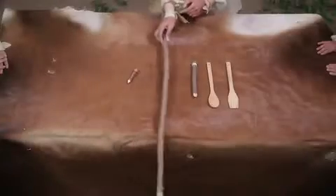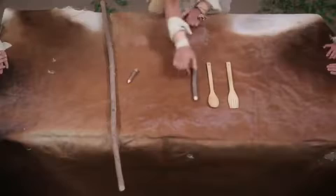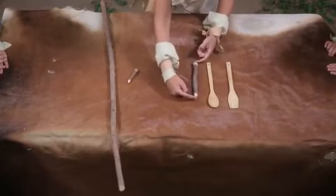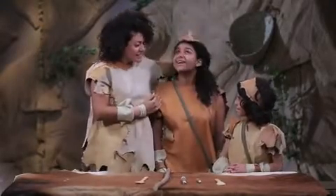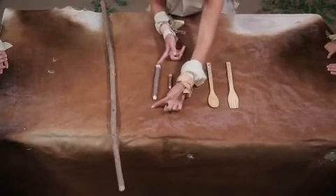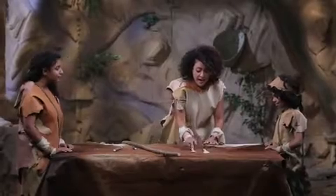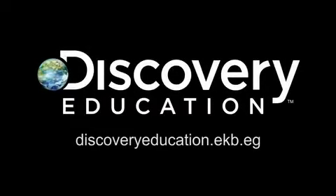Today we learned that things come in different lengths and heights. We describe length using the words short and long, and we describe height with the words short and high or tall. Objects can be the same shape but different lengths, or they can be different shapes but the same length.